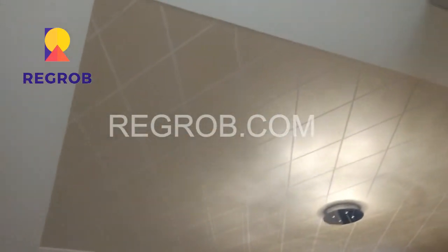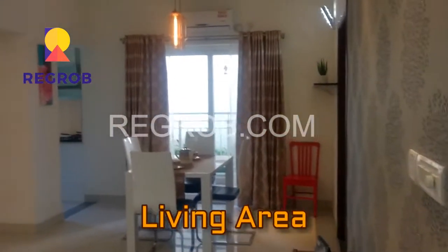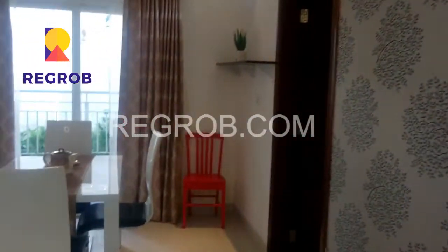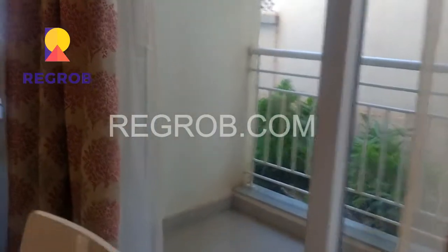This is the two BHK sample flat. This is the living area of the flat, and adjacent to it is the dining area. Adjacent to both the living and dining area is the balcony.